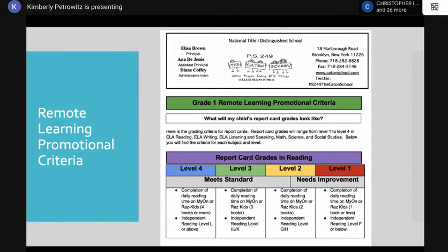If your child needs improvement, they're only completing two books and their independent reading level is a level two. If they're completing daily readings on Raz-Kids or myON — one book or less — that means they're not reading at all, and their independent reading level is a level F or below. You don't want them there, so try to push them harder to make threes and fours.